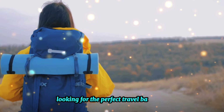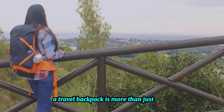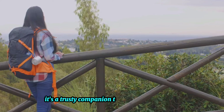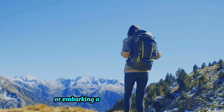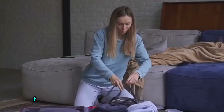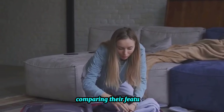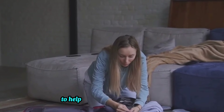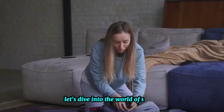Looking for the perfect travel backpack? You're in the right place. A travel backpack is more than just a bag — it's a trusty companion that carries your world, whether you're exploring vibrant city streets or embarking on wilderness adventures. The right backpack makes all the difference. Today we'll journey through the top five travel backpacks, comparing their features, pros and cons to help you find your perfect match. So without further ado, let's dive into the world of stylish and functional travel backpacks.